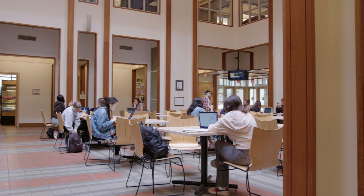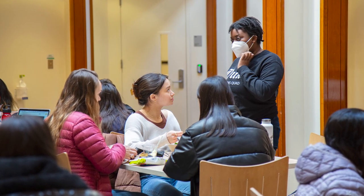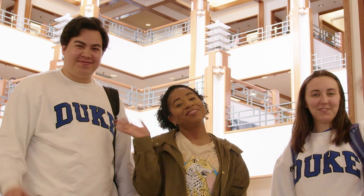Here we are in Fleischman Commons. This is a place where Sanford holds a lot of events. It's also a place to come and study before and after your classes, and this is where everybody comes to hang out with everybody, so we hope to see you here next year. Bye!